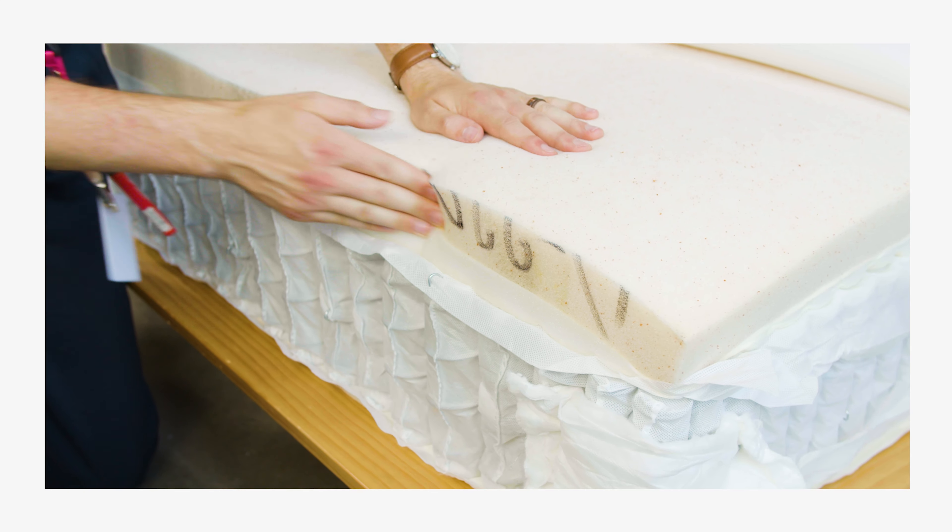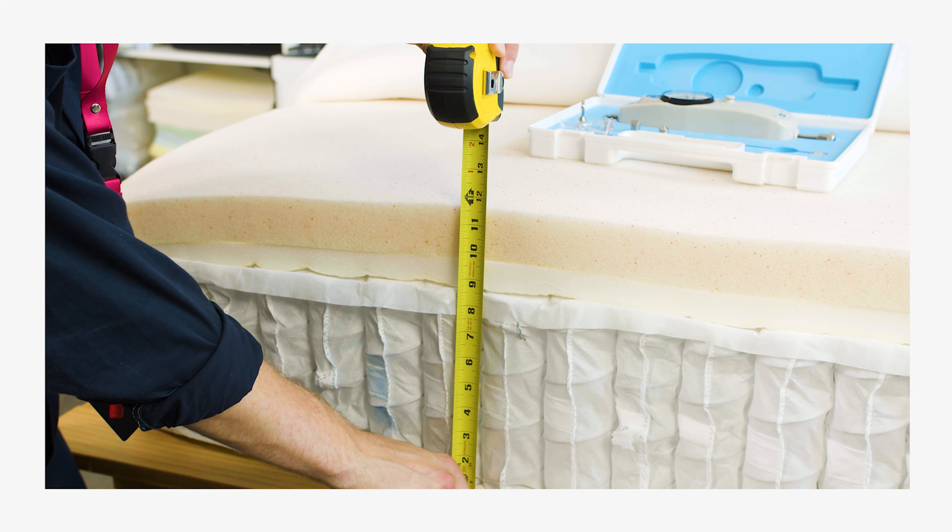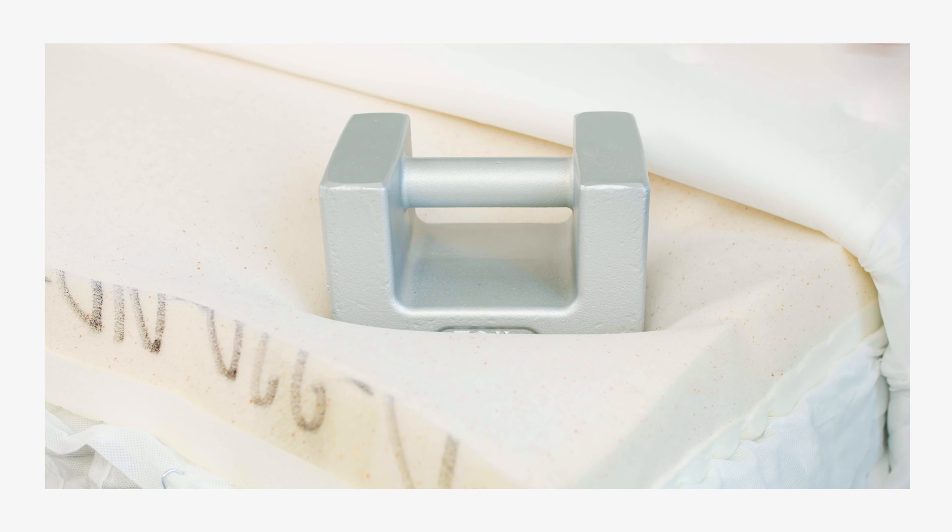Hey everyone, I'm Tom from Sleep Foundation, and today in the Test Lab we have the Allswell Luxe Hybrid. In this video we'll cover what our testing found about the Luxe Hybrid and help you figure out if it's the right mattress for you.